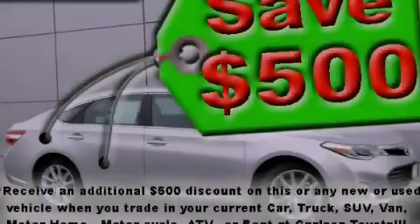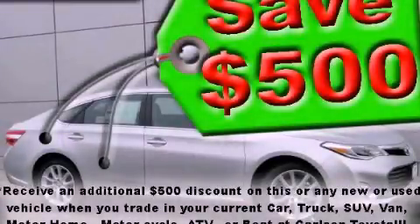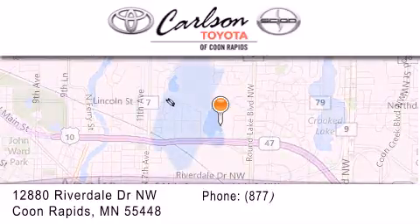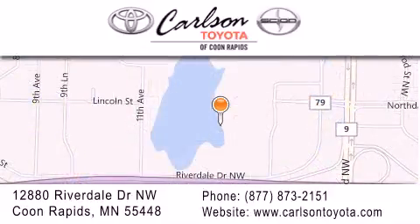Call or visit us right now and arrange your test drive today. Carlson Toyota is located at 12880 Riverdale Drive NW in Coon Rapids. Our goal is to exceed all of your expectations to ensure that you'll return for future visits.